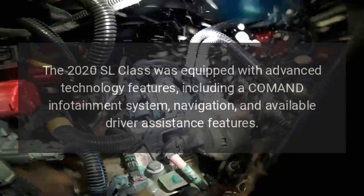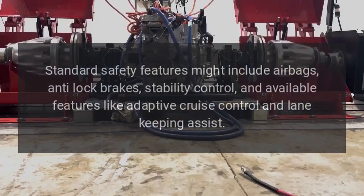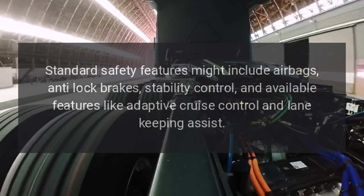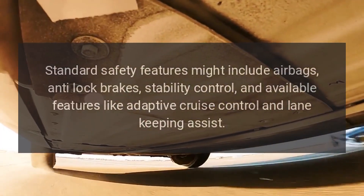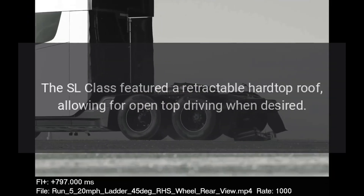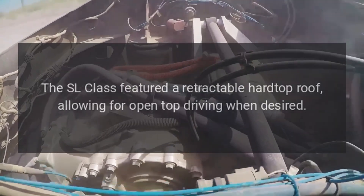Available driver assistance features were also offered. Safety: Standard safety features included airbags, anti-lock brakes, and stability control, with available features like adaptive cruise control and lane keeping assist.